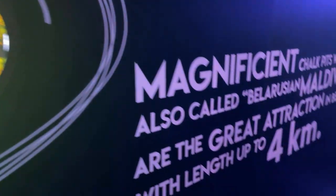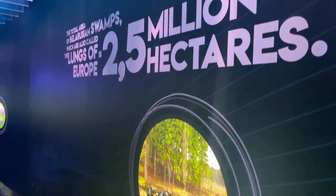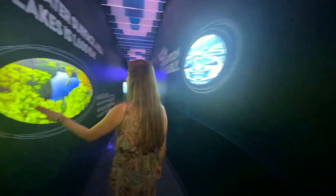The water line symbolizes the water resources of our country and presents well-known facts about the water potential of Belarus. It looks like a heart.